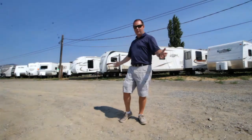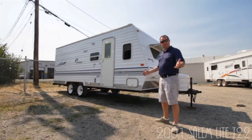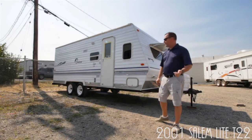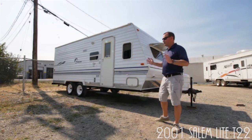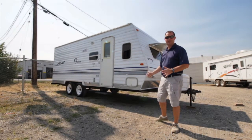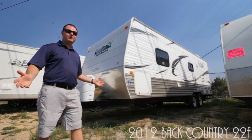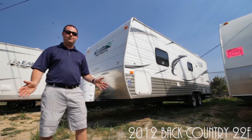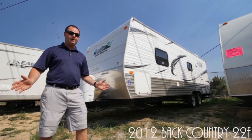Let's go see our lightweight trailers. The Salem Light T22 — this is a 2001 — will sleep up to five people and only weighs 3,200 pounds. We've also got a Backcountry from Outdoor RV. This is a 2012, perfect for a couple, with a queen walk-around bed and only weighs 4,200 pounds.